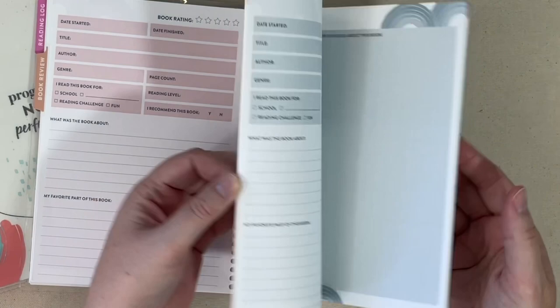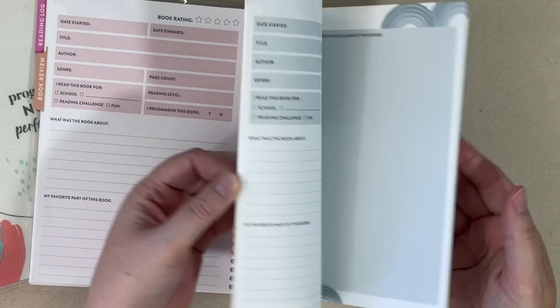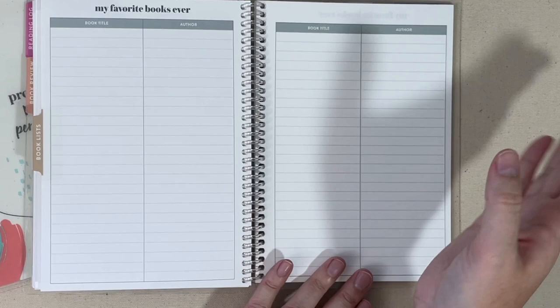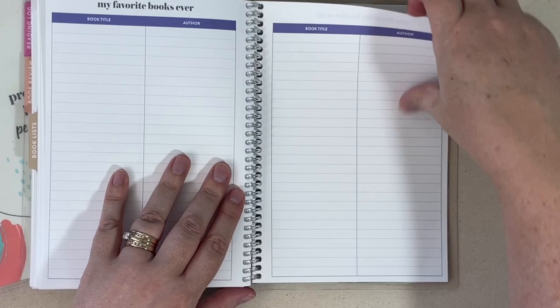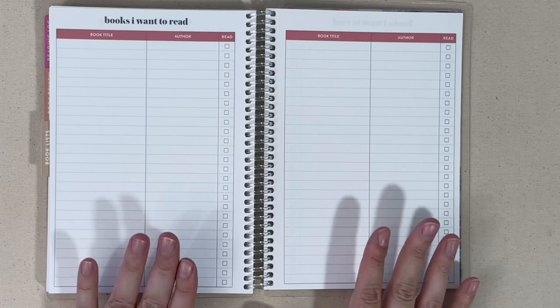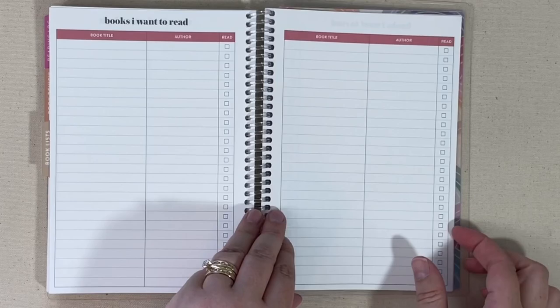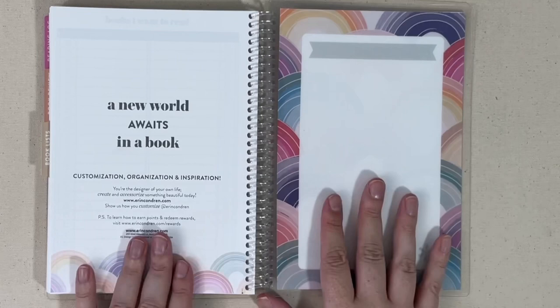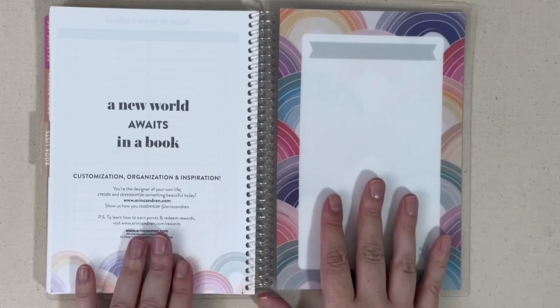Then you get to your last tab, which is book lists — a spot for you to list your favorite books ever, with title and author for several pages. At the back you have a book I want to read list, again with room for the book title and the author, and then you can check it off as you read it. The back of the book just has a quote — no stickers in this one. It's A5 sized and geared towards kids, but I could totally see adults using this as well if you love to read.